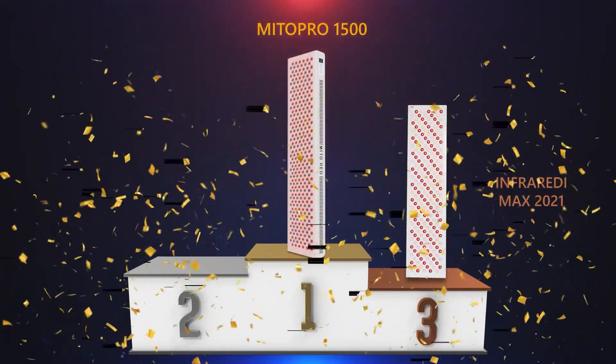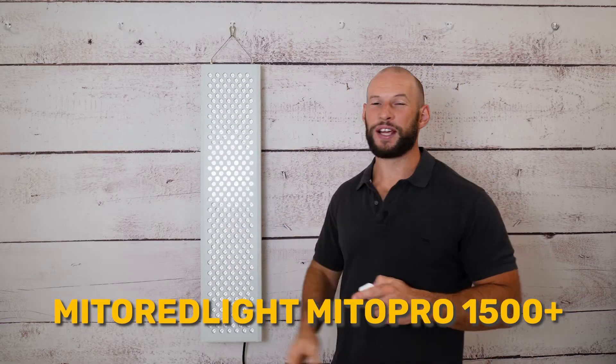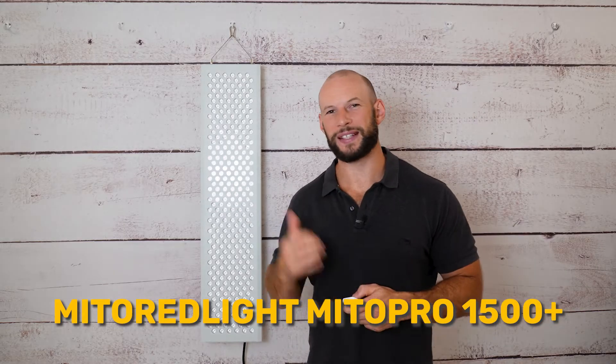The winner of my 2021 wall panel comparison series has just been upgraded. This is the brand new Mito Red Light Mito Pro 1500 Plus — the Plus makes this the new and improved version. So what's new and how does it compare to some other new panels on the market today?